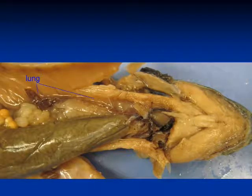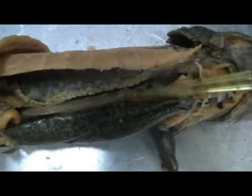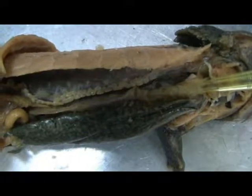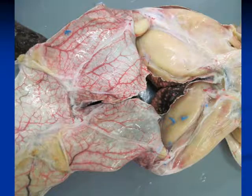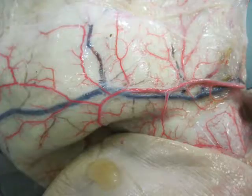Because amphibian lungs are structurally simple, and because their mechanism of inflating these lungs through positive pressure is inefficient, the pulmonary respiration must be supplemented through cutaneous respiration through the skin. In these frogs, one can see the ample blood supply which goes to the skin to allow this gas exchange.